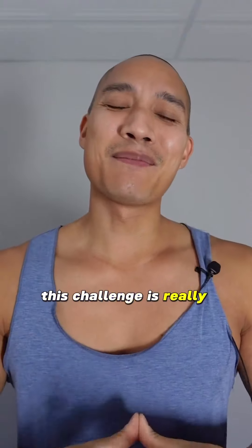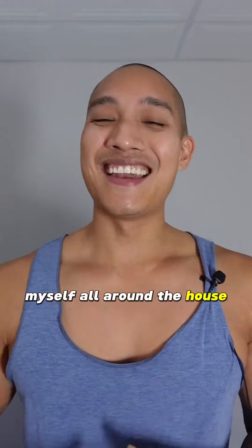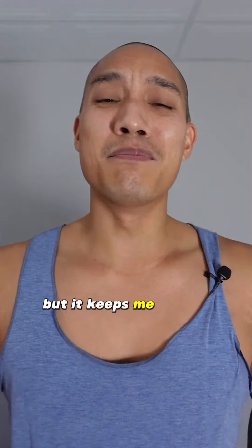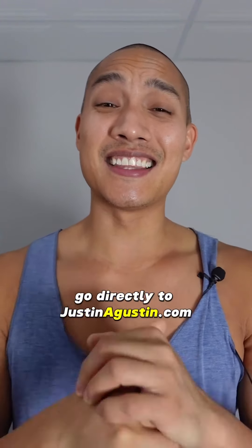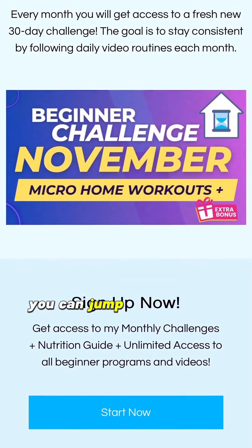This challenge is really important. These are actually exercises that I do myself all around the house naturally without even realizing that I'm doing it, but it keeps me moving. To join the challenge, go directly to justinagustin.com, sign up to a plan that's convenient to you, and you can jump in right away.